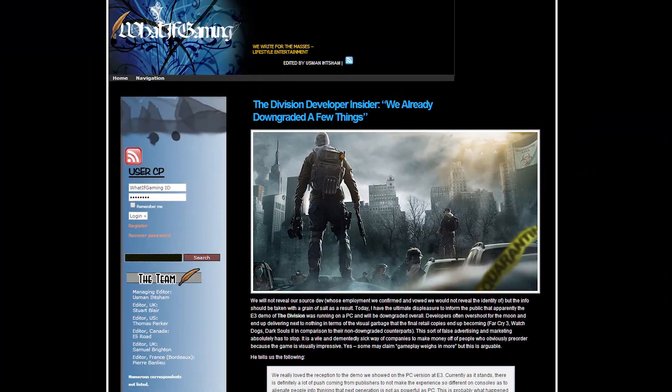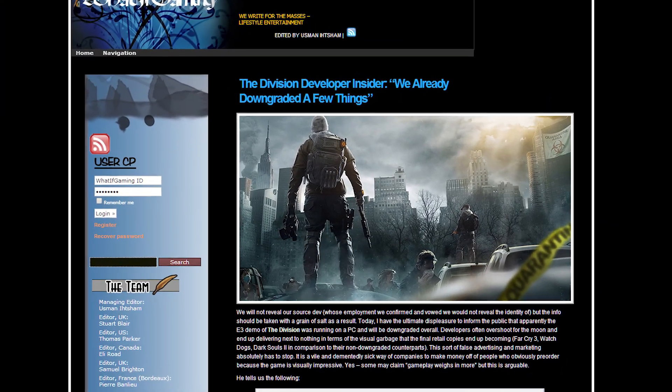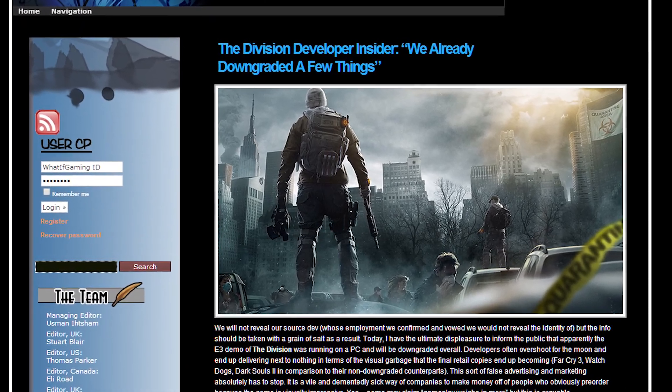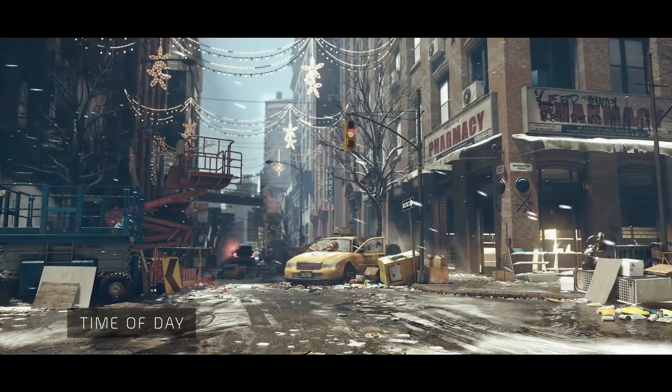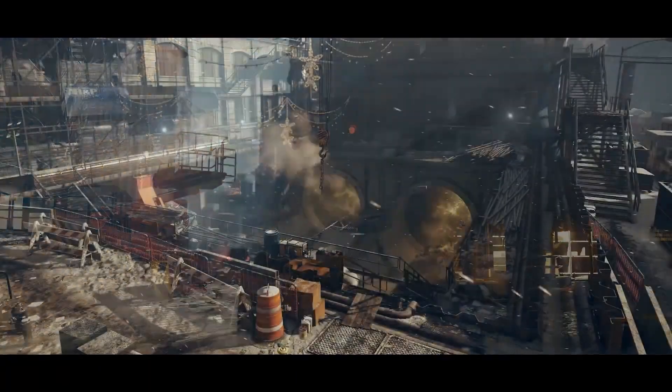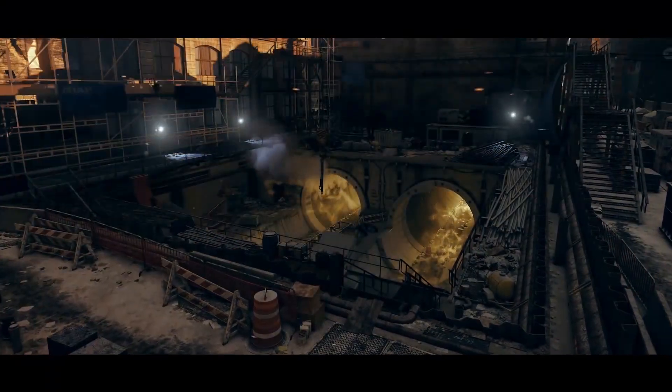We don't like hearing this news any more than you do, and this has come up so much that I'm actually starting to feel bad for Ubisoft. Apparently, a developer working on The Division has told What If Gaming that the game will suffer a downgrade on PC from the demo shown at E3. And confirming PC gamers' fears, the source says that while game stability does play a role in this practice, marketing politics is also a big part.